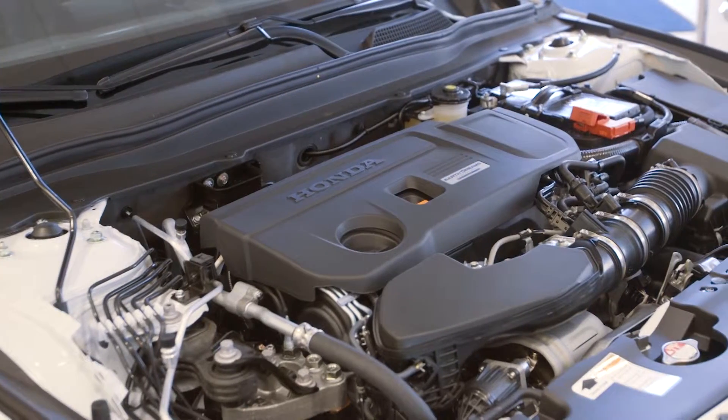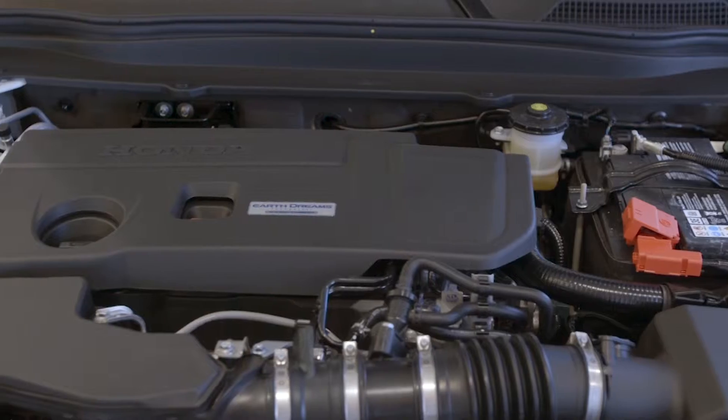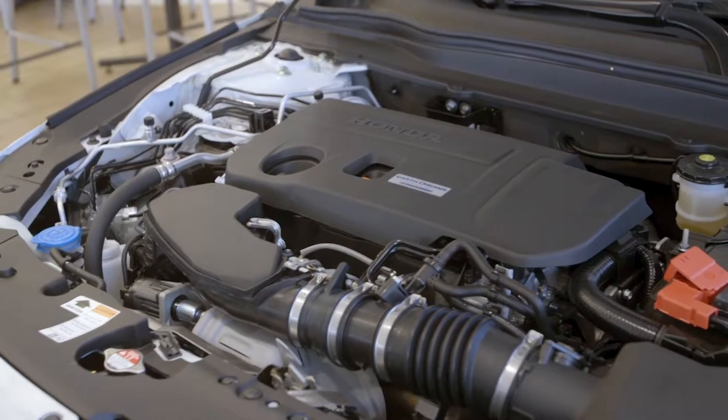This is the 2.0 turbo. This comes from the 306 horsepower Type R, tuned down for fuel economy, because of course we want to make sure this is a great vehicle both for the family and for the sporty ride, getting 252 horsepower. It's still faster than the V6 from last year.